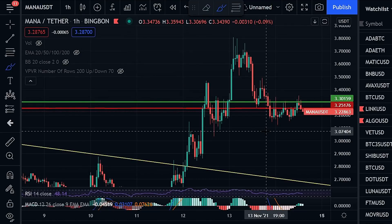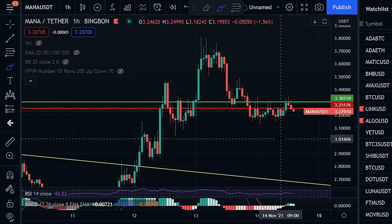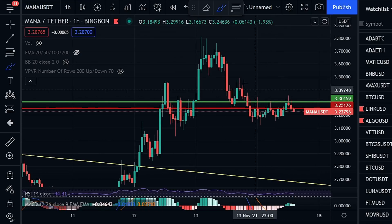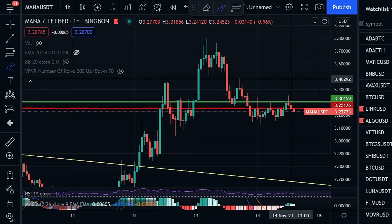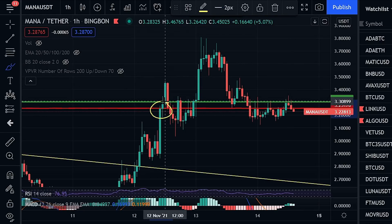What is going on my friends and welcome back to another video on the channel. In today's video we are looking at Decentraland's MANA as the price has gone into some type of downtrend slash pullback over the last 48 hours. In the last video we were right back here and we were basically just saying that there was a good chance that we saw some type of pullback happen.